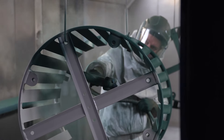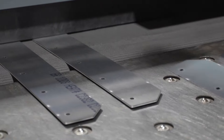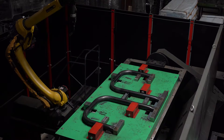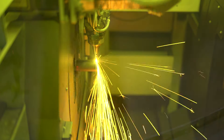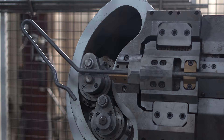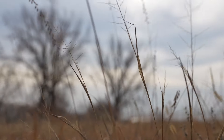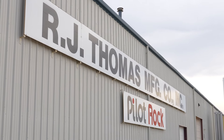As their efficiency and capacity have increased, they have expanded their services to include custom metal fabrication work for their clients, while proudly maintaining their commitment to personalized customer service and responsiveness to individual customer needs. Ready to take on any job or idea? Join us in Cherokee, Iowa as we meet RJ Thomas Manufacturing Company.